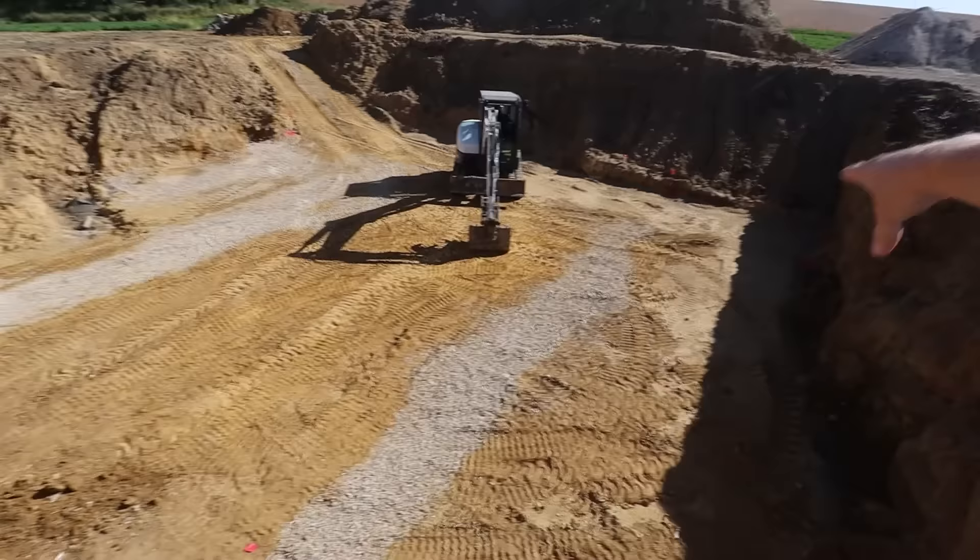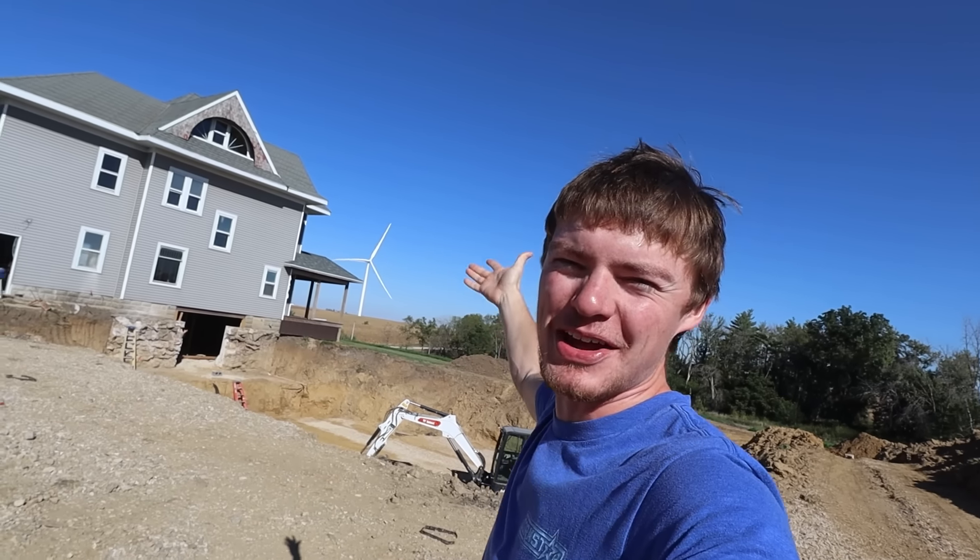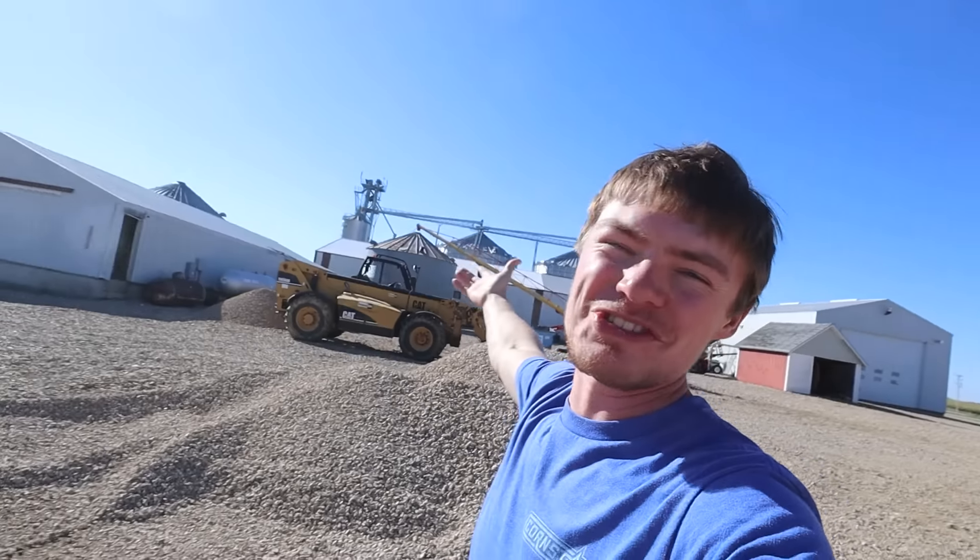Today we are going to be digging footings for the underground movie theater. Hey everybody, you're watching Cole the Corn Star and welcome to the 100% restoration and remodel of my great-great-grandfather's $7,000 mansion and welcome to Corn Star Farms.